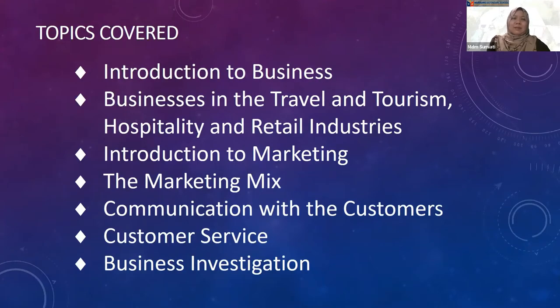These are the topics covered in the syllabus. We are basically looking at the three service industries, which are travel and tourism, hospitality, and retail industry.